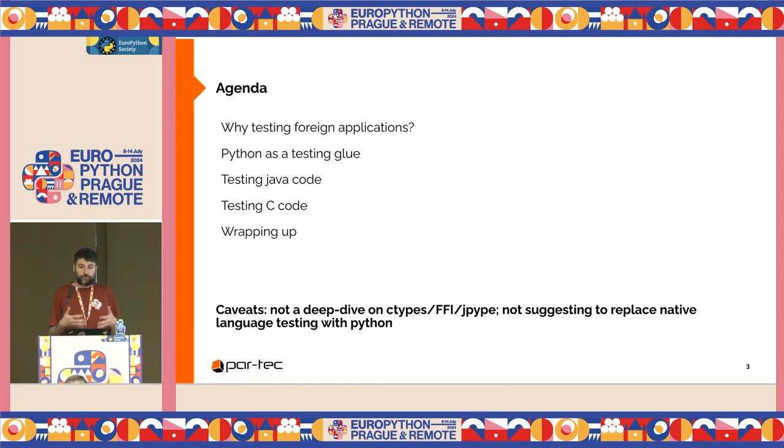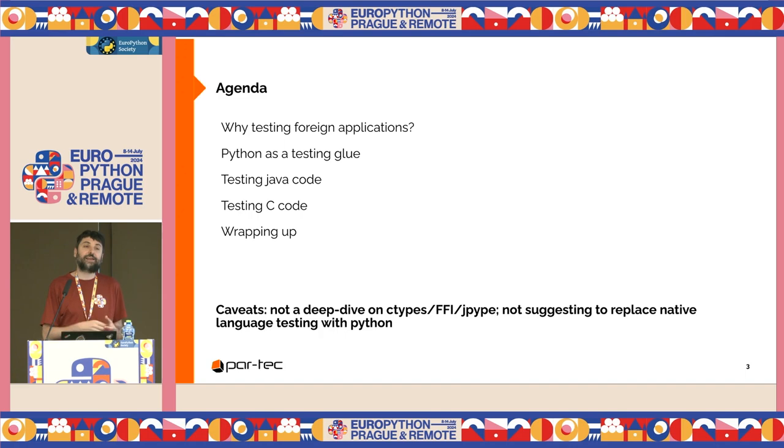This is a tale of a daily experience where Python saved the day. It doesn't promote any best practice — just something that works and can save your day too. We will start by telling why to test applications written in foreign languages. Essentially, Python is a very good testing glue. We will see then how to test Java code and how to test C code.